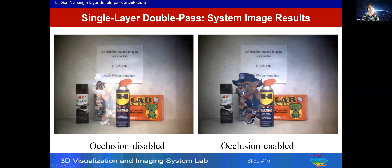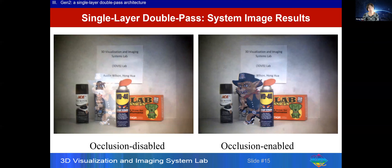Besides demonstrating this optical architecture, the paper includes studies examining the effects of occlusion on virtual image contrast and color rendering. As environment light brightness increases with occlusion disabled, virtual display details are progressively lost — the first column shows zero candela per square meter, then 233, then 350. But when occlusion is enabled, even at maximum brightness of 350 candela, virtual display details from cutoff frequency 2087 cycles per degree are preserved.